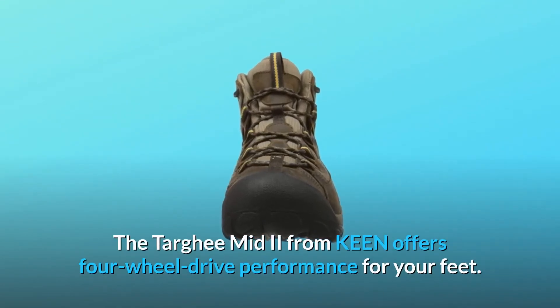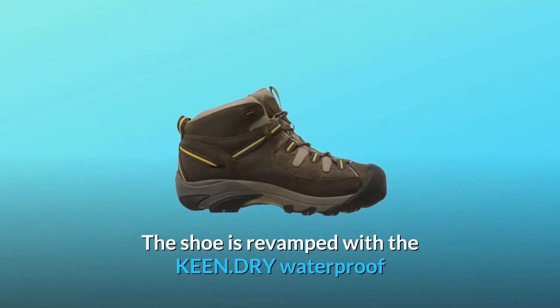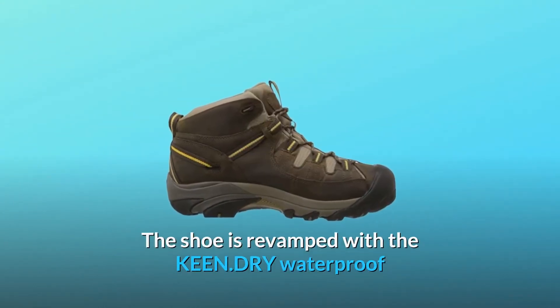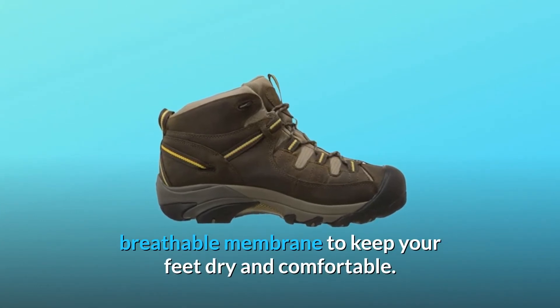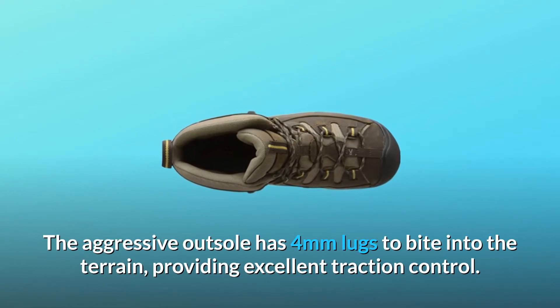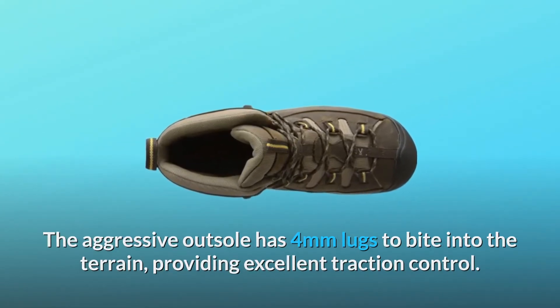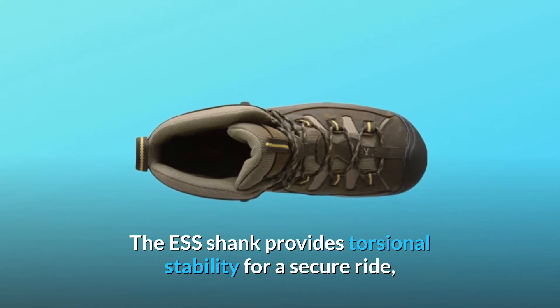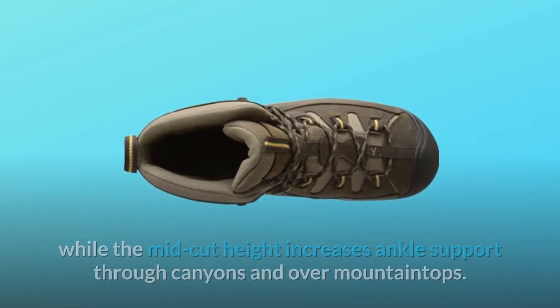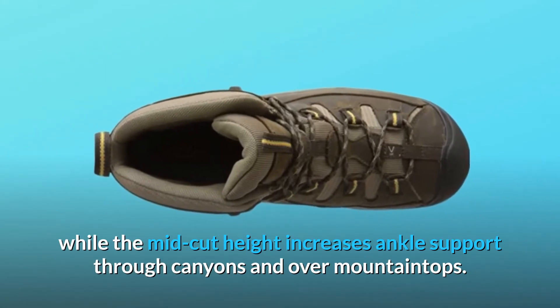The Targi Mid 2 from Keen offers four-wheel drive performance for your feet. The shoe is revamped with the Keen dry waterproof breathable membrane to keep your feet dry and comfortable. The aggressive outsole has four millimeter lugs to bite into the terrain, providing excellent traction control. The S-shank provides torsional stability for a secure ride, while the mid-cut height increases ankle support through canyons and over mountaintops.